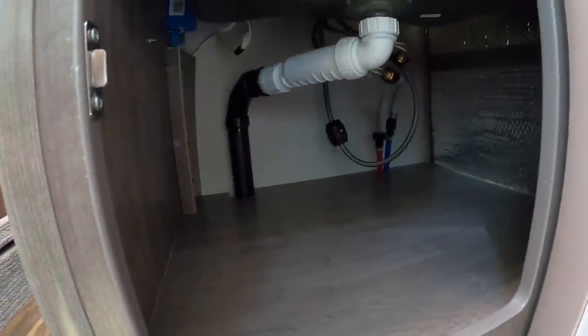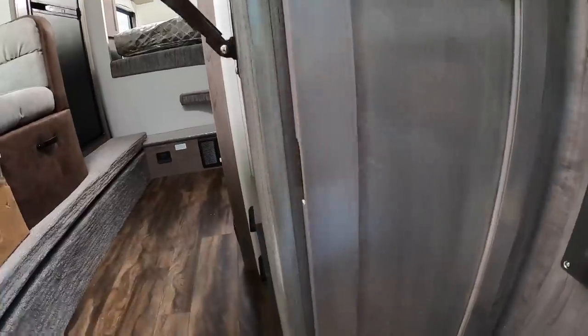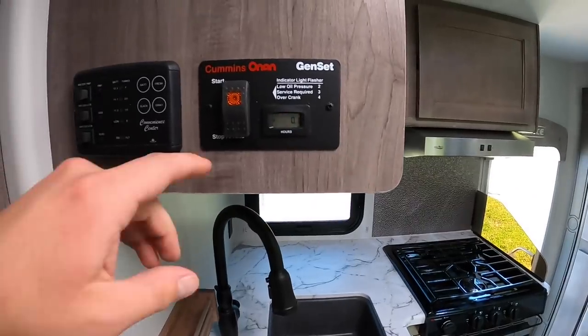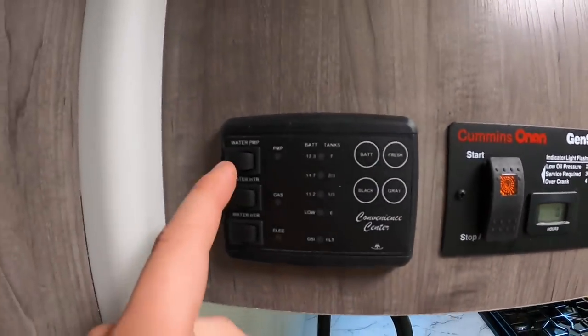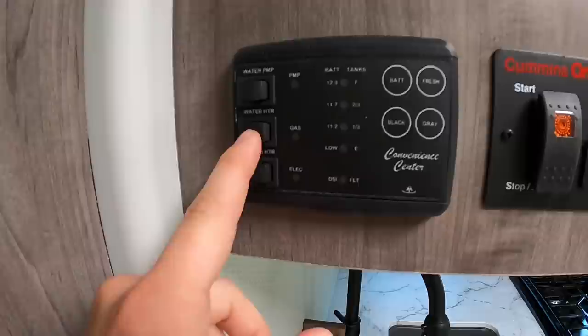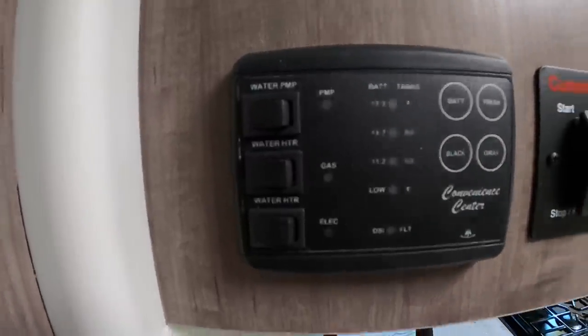Even more storage. Every bit of storage in a truck camper counts. Underneath here you've got some pullout doors for silverware and whatever else you want to throw in there. Up top here, that's where you start your generator — stop and prime. You hold that down until that lights up orange, then you hit start. It is pretty quiet as well. Then you have your control panel here — water pump, water heater on gas and electric, battery levels, fresh water tank levels, black and gray water levels. This is where you check all that.